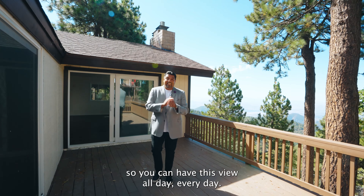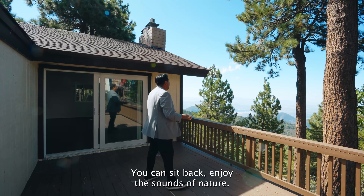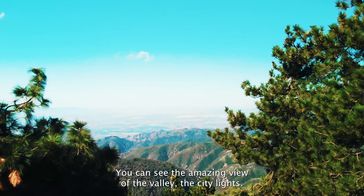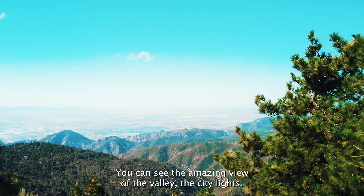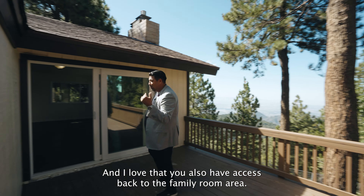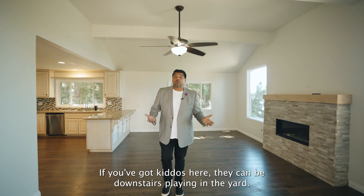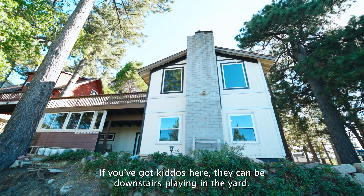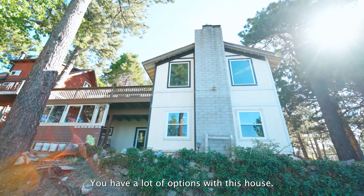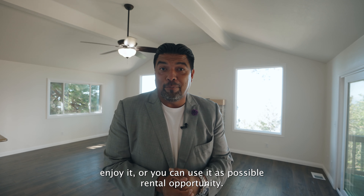You can have this view all day, every day. Or if this is your vacation destination, you come outside, you have some chairs set up, sit back, and enjoy the sounds of nature. You can see the amazing view of the valley, the city lights. You also have access back to the family room area, so you have two access points out here to your balcony. If you've got kiddos, they can be downstairs playing in the yard. You have a lot of options with this house.